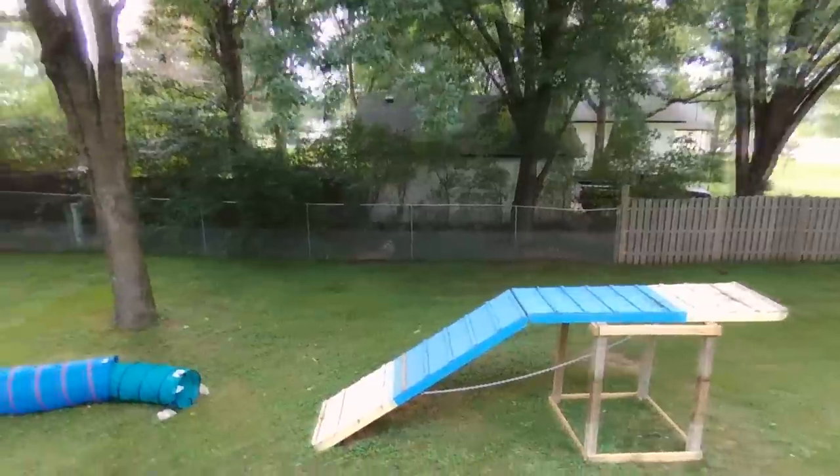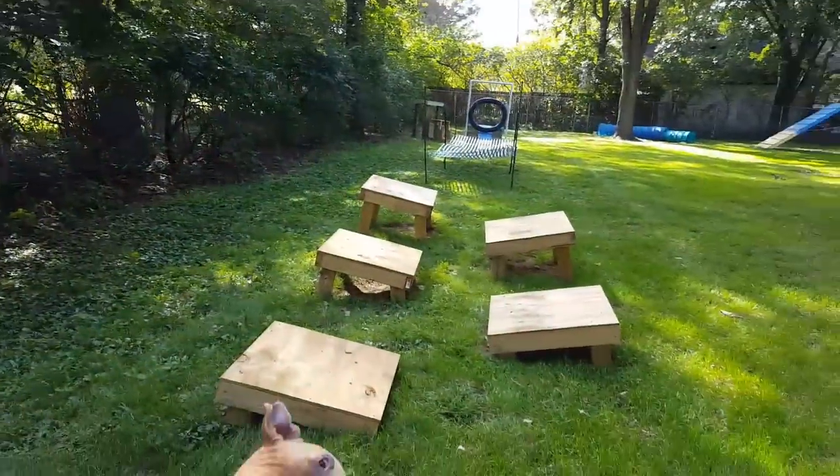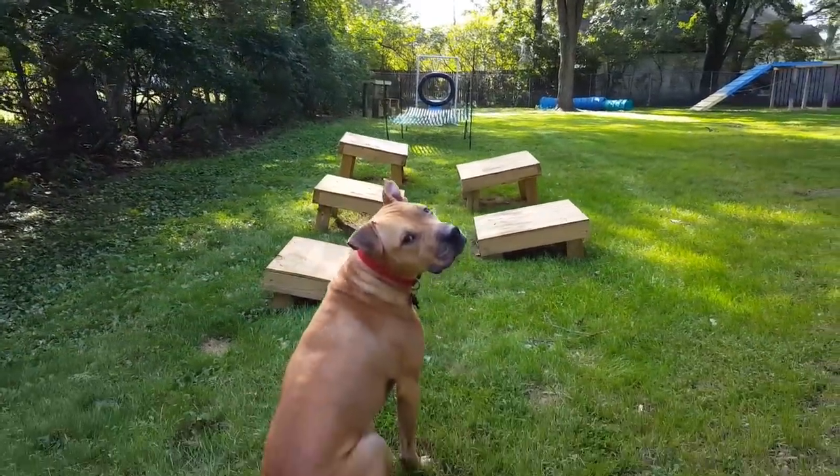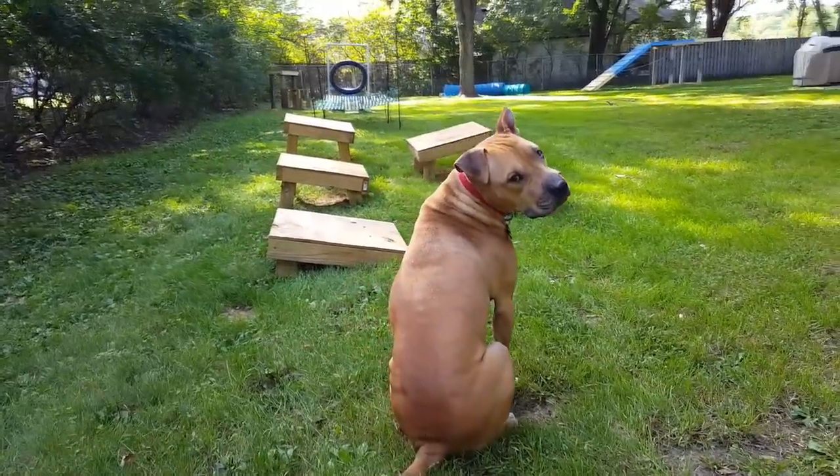Welcome to K9 Ninja Warrior! Nestled under the trees, we have six grueling obstacles for the athletes to complete today. And next up is Johnny, a pit bull rescued from a dogfighting situation. Let's see how he does on the course.